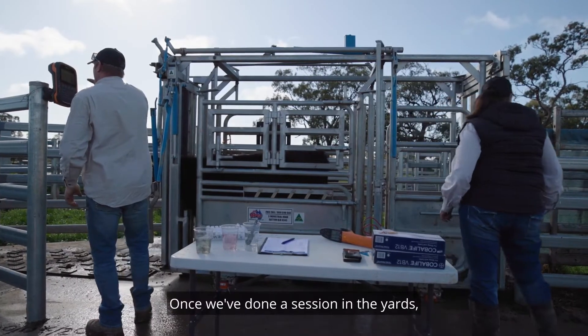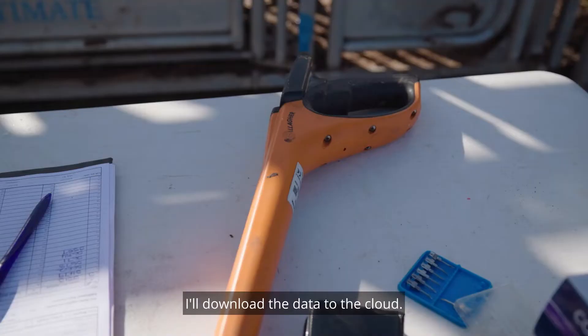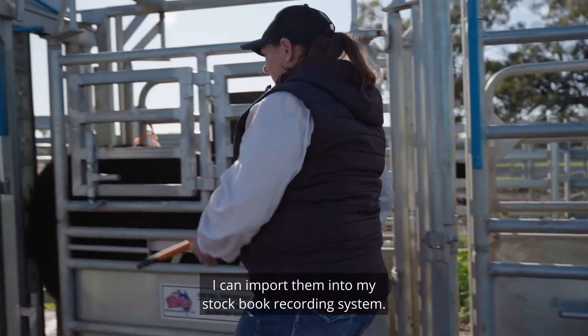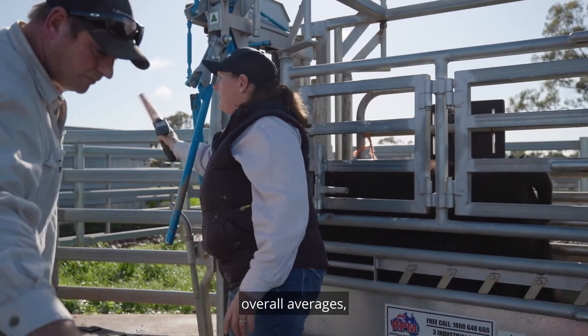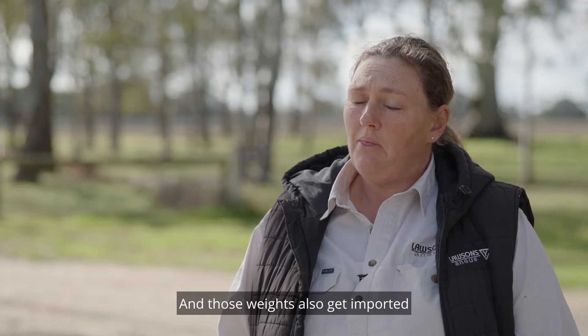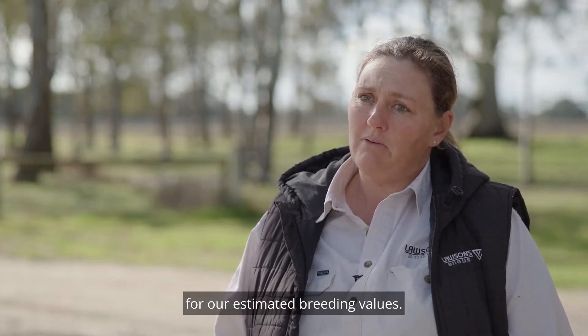Once we've done a session in the yards, I'll download the data to the cloud. I can then access those files and import them into my stock book recording system. I can then pull those files apart, look at weight gains and overall averages, see if they're hitting my targets or not. Those weights also get imported through to the Angus Society for our estimated breeding values.